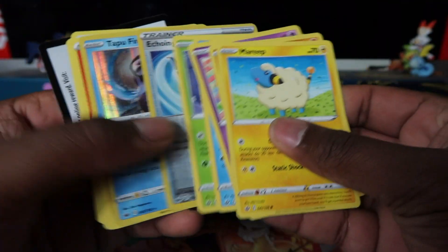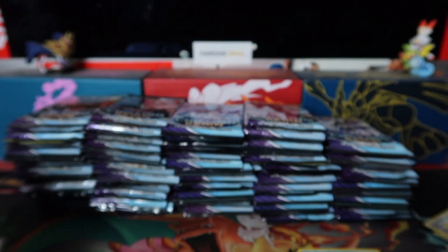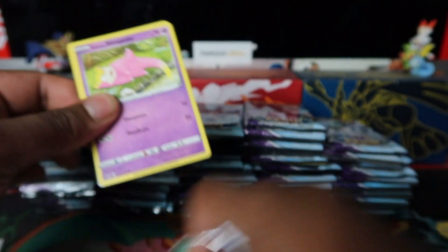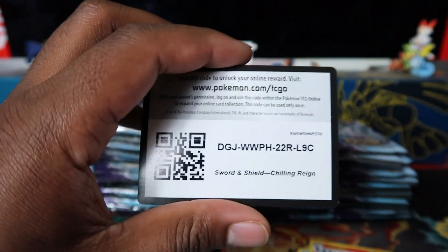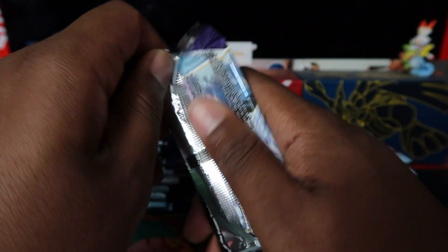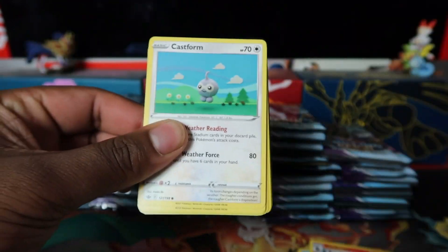Tapufini holo rare, we'll take that. It's gonna be a huge pile of bulk. Let me know what's good in the bulk — also Cinderace straight after that. Let me know what you managed to pull today on release day, what products have you been opening? Happy Chilling Reign release day everyone!